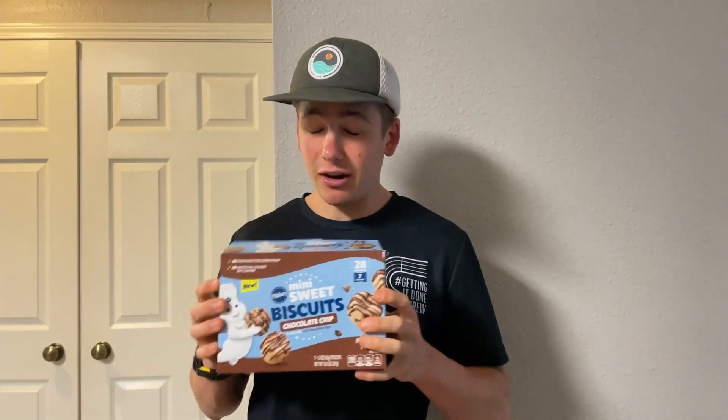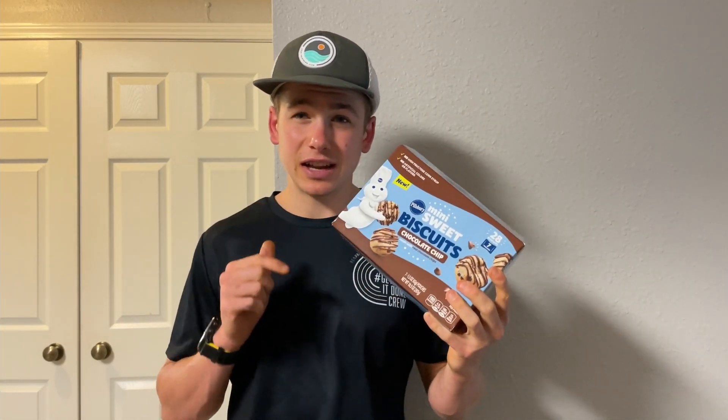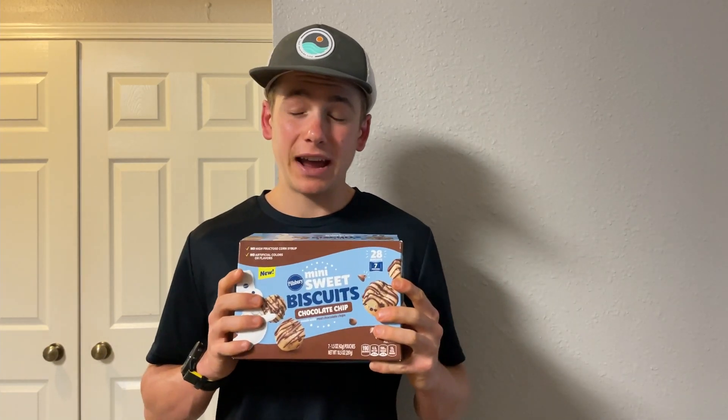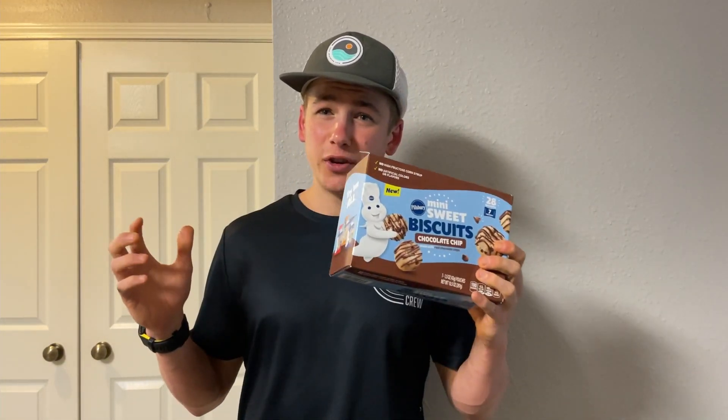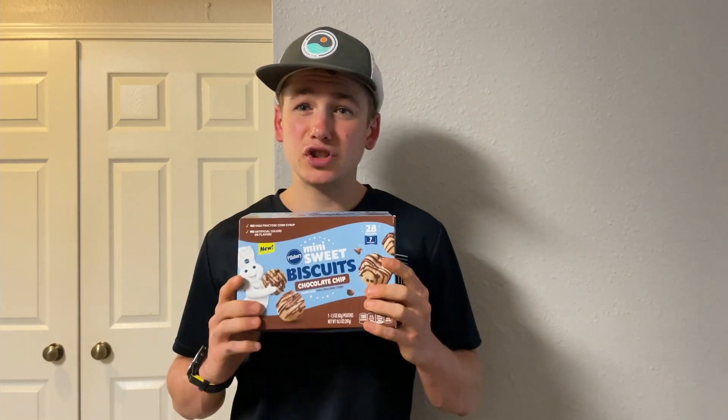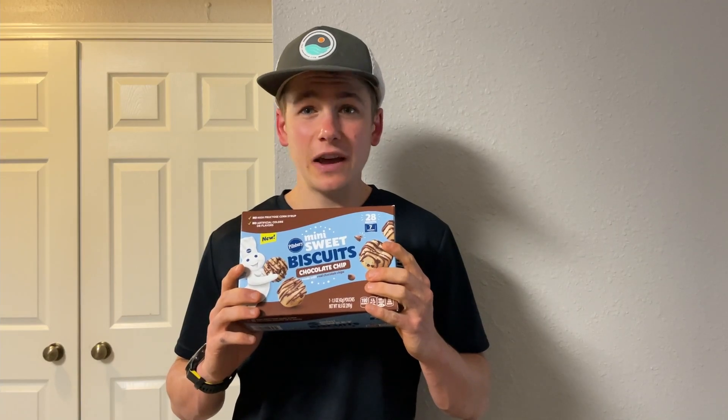I'm excited to review this one. I actually have a co-worker who's really excited for these — he asked me to bring in a packet for him to try out. So Sheldon, if you're watching this and you tried out the chocolate chip one, let me know in the comments down below what you thought of it. Without further ado, it's time for me to give you guys my thoughts on this new chocolate chip sweet mini biscuit from Pillsbury.